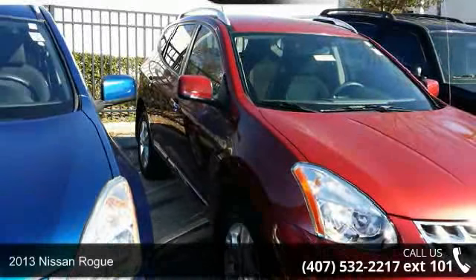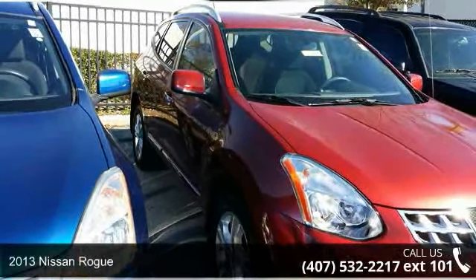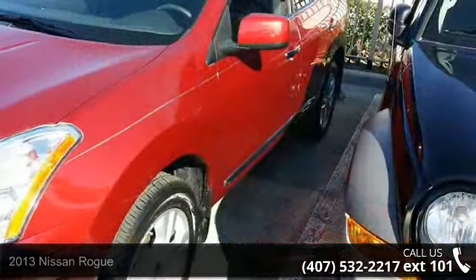Check out this 2013 Nissan Rogue. If you are looking for a first-rate auto, this one could be yours today.